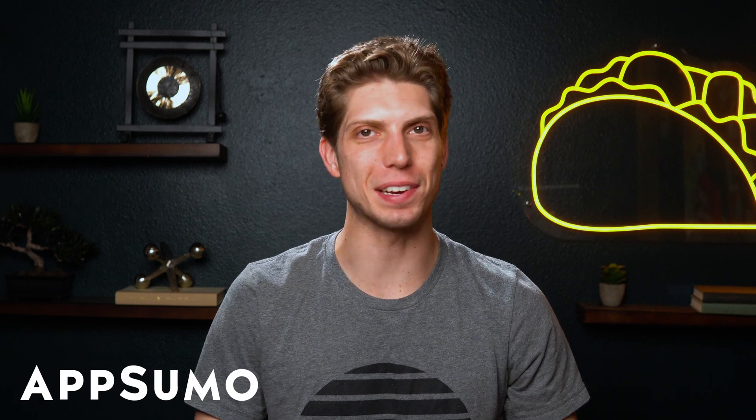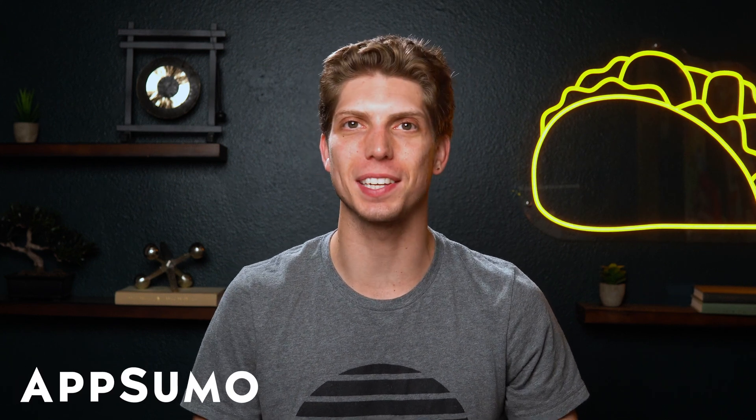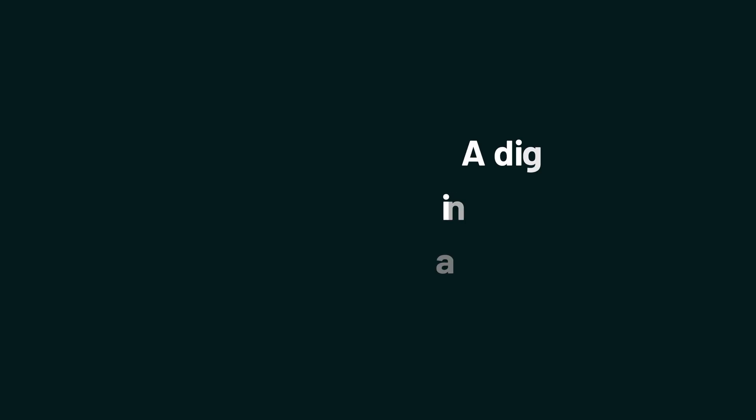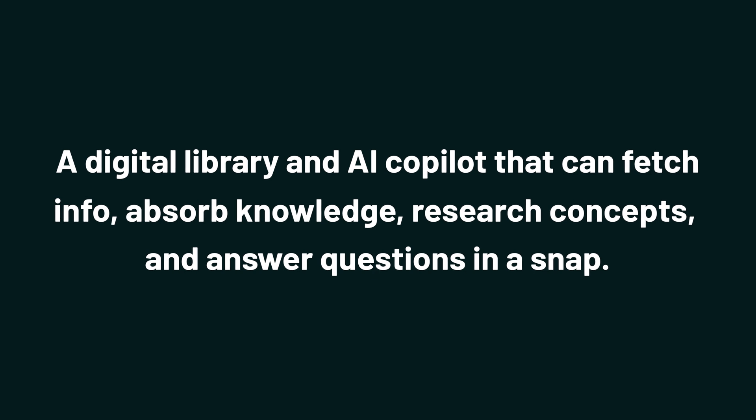What's cooking, Sumo-lings? I'm Aiden with AppSumo, the best place to get insane deals on business software. Today, we're going to check out Iki.ai. It's a digital library and AI co-pilot that can fetch info, absorb knowledge, research concepts, and answer questions in a snap.